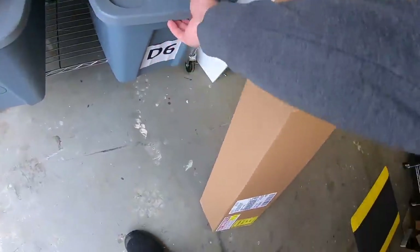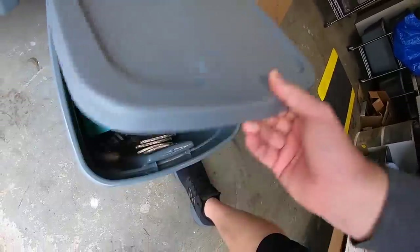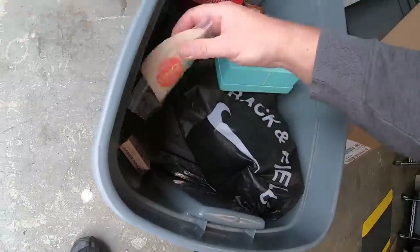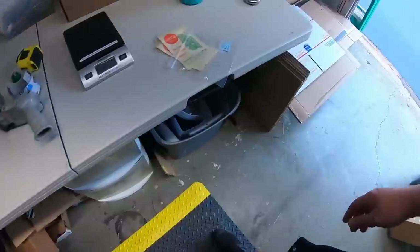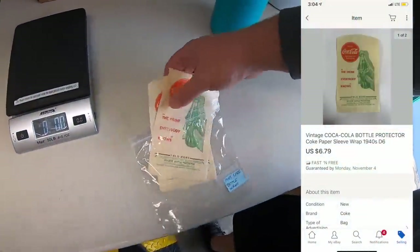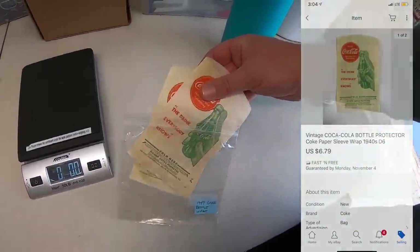Next is a Coca-Cola bottle paper sleeve — I actually have two of them and both sold for $6.79 each. They are both going out to viewers: one to Dave and the other to Nick. Guys, thank you so much for the support. Hope you like the wraps.